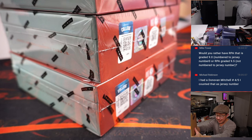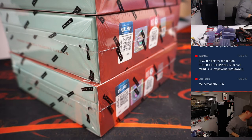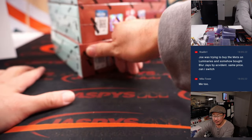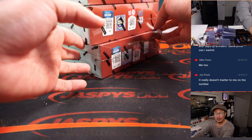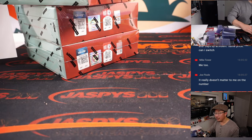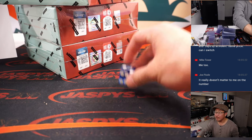Michael Robinson had a Donovan Mitchell numbered four out of five — he counted that as jersey number. I'd count that two. Would I rather have an RPA graded nine numbered jersey number, or an RPA graded nine-five not numbered jersey number? I would always take the higher grade. That's for sure. So the top two boxes on the dice roll, we'll use that.